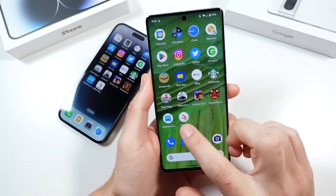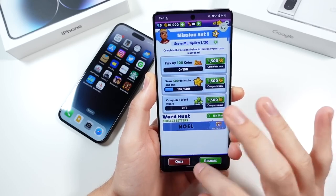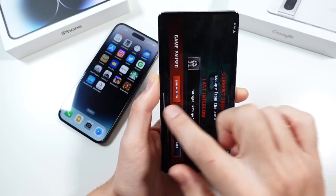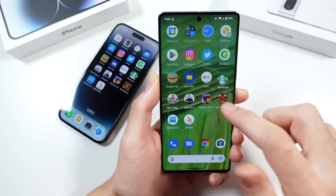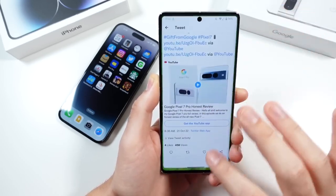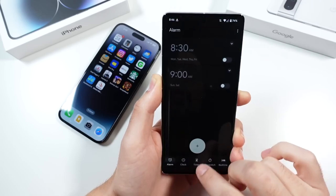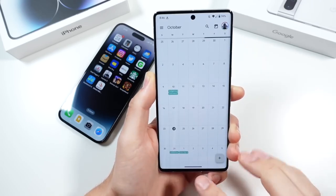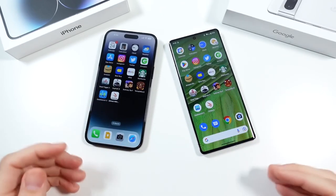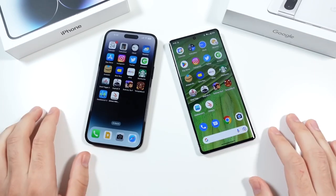Let's see how the Pixel does — this is going to be my first time doing this test. You can see it's super smooth. There's not really a big delay or anything like that when going through these on the Pixel either. This is an area where I find a huge amount of delay on some other Android devices where they just look choppy coming back through the applications. The Pixel performs stellar here — buttery smooth going back through. These are both top-of-the-line phones and they both did excellent.